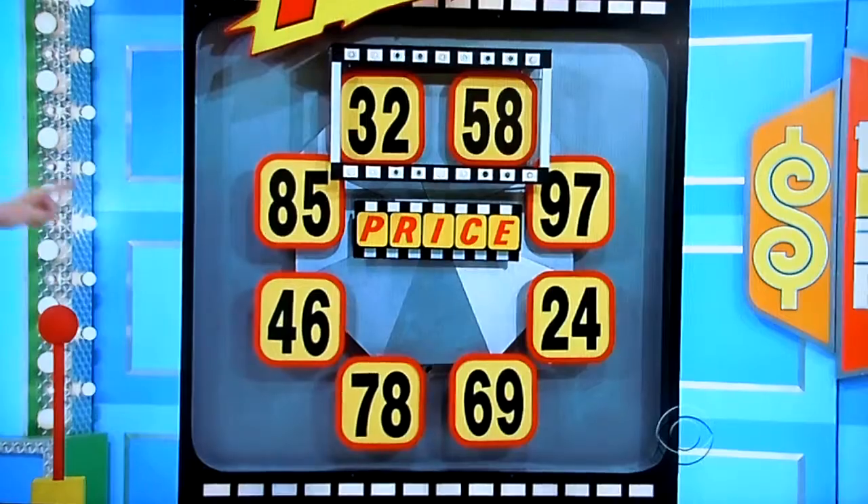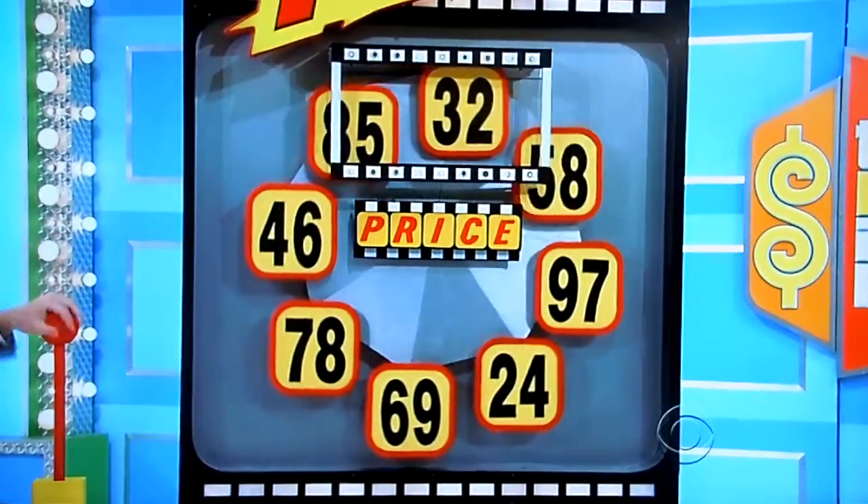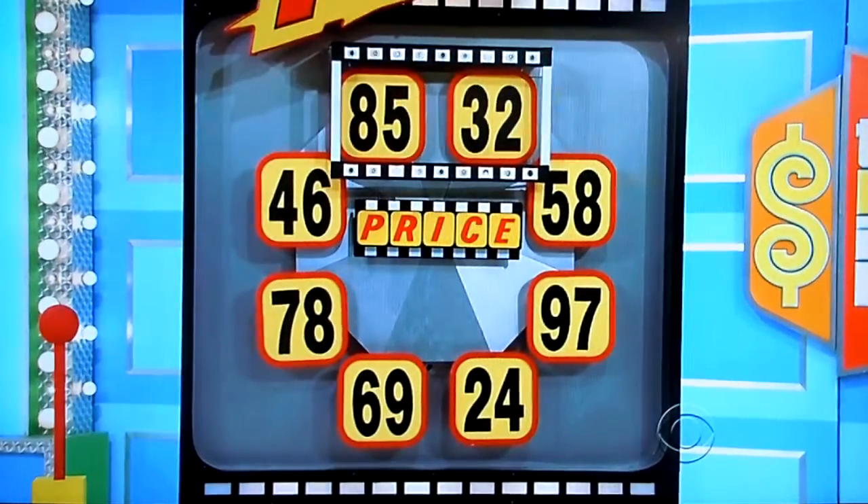It's called Freeze Frame. When you see the right price, go in the frame and freeze it by pulling the lever. If you're right, you get everything.